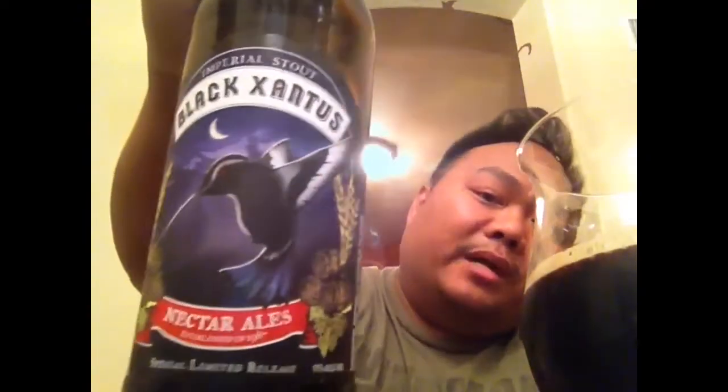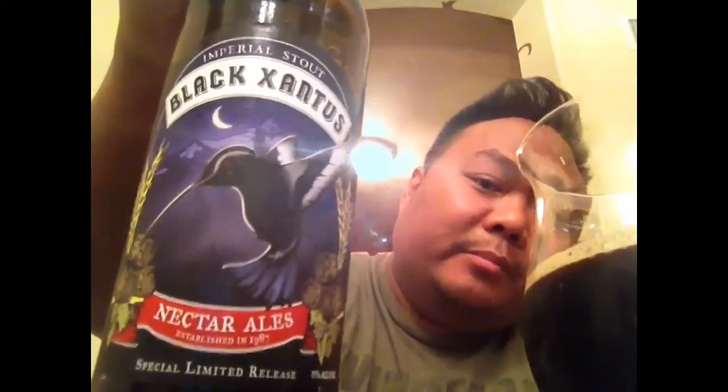Alright guys, Epic Beer Dude here back with another limited release. This is Black Xantis by Nectar Ales, an American Double Imperial Stout coming in at 11% ABV, 50 IBUs.